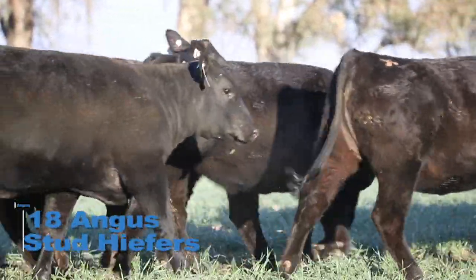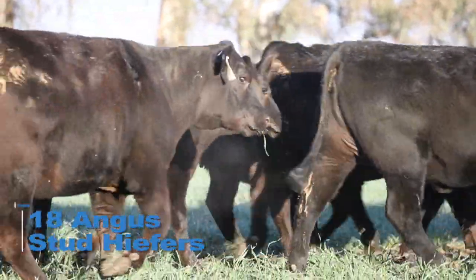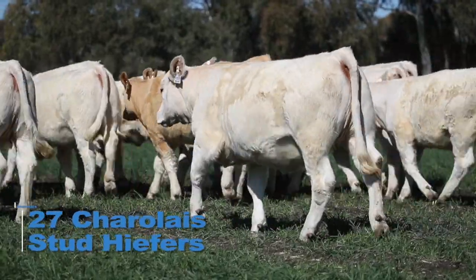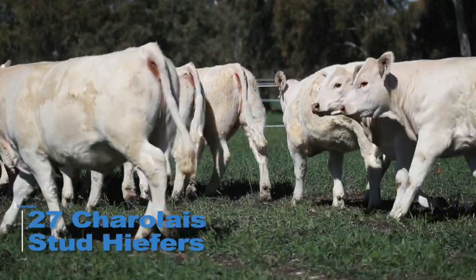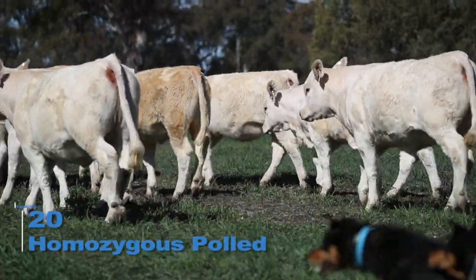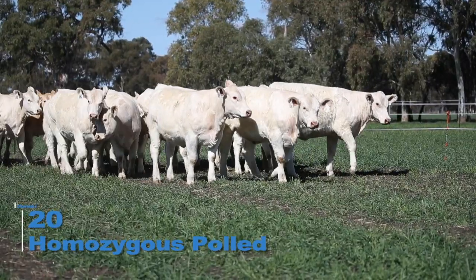The all-polled heifers consist of 18 Angus stud heifers and 27 Charolais stud heifers from the heart of the herd. They are assessed to requirements and are represented by some of the same top-line sires as are the bulls in the sale. With the all-polled Charolais heifers, there are also 20 homozygous polled heifers representing great value.